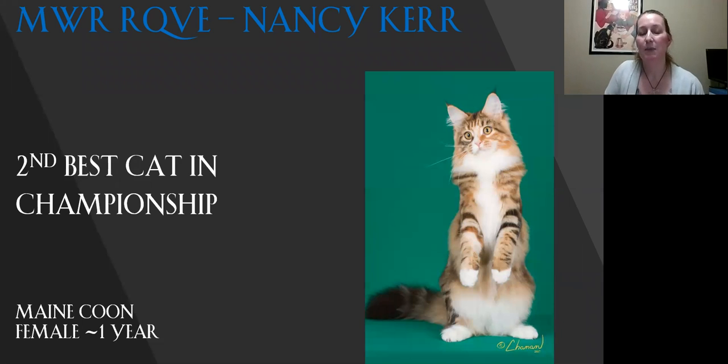My second best cat in championship is my Maine Coon. Lovely body on this cat — you can actually see the rectangular shape that you want to see. Lovely squareness to the muzzle, beautiful ear set, eye shape and color. Love the coat on her. Today she is my second best.